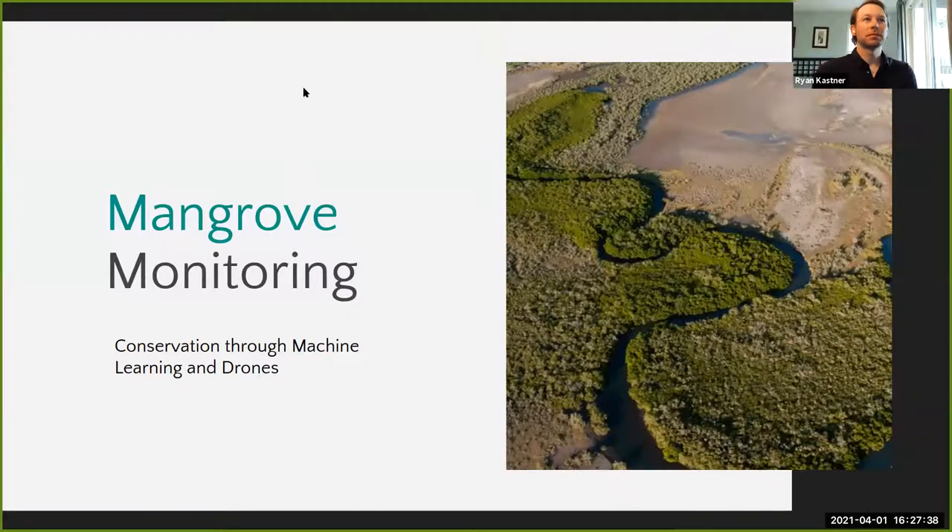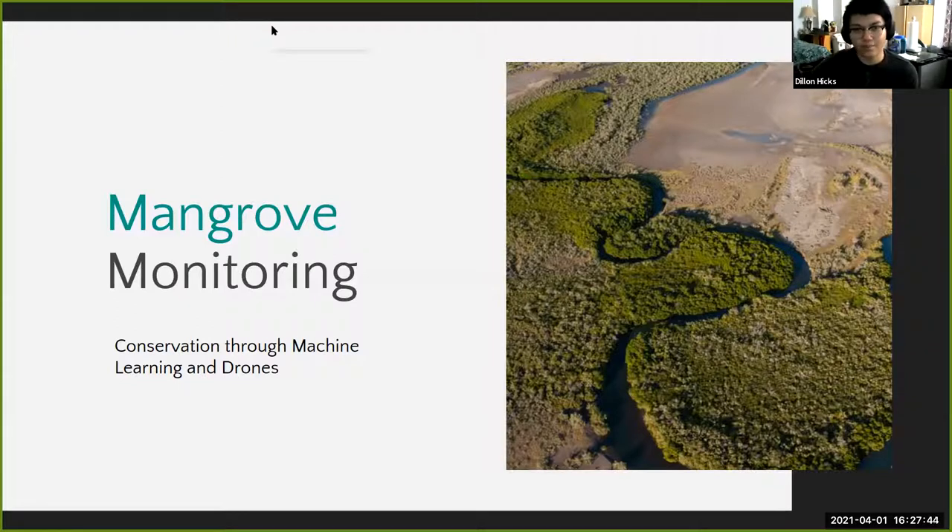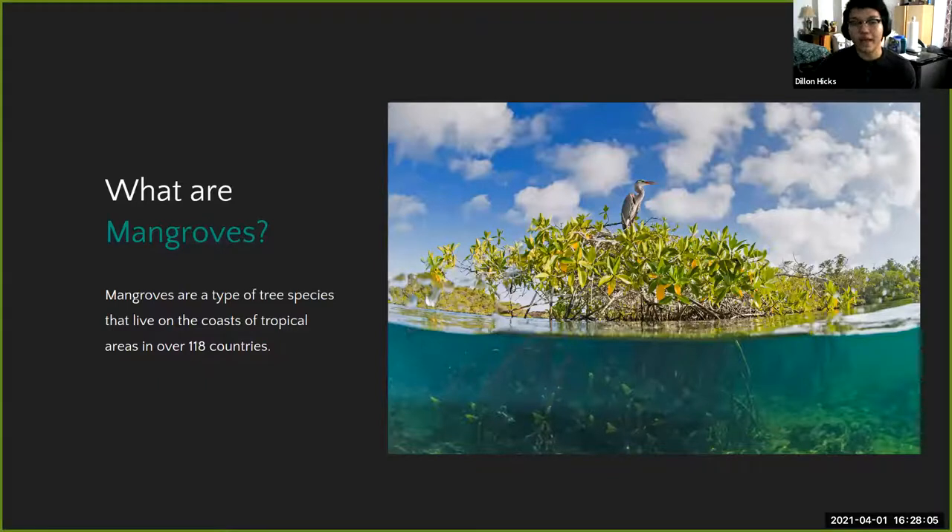Next is the Mangrove Monitoring project led by Dylan Hicks, who has been part of the project for three or four years. Mangroves are a special type of tree species that live on the coast of tropical areas around the world, often in estuarial zones — right between fresh water and salt water.